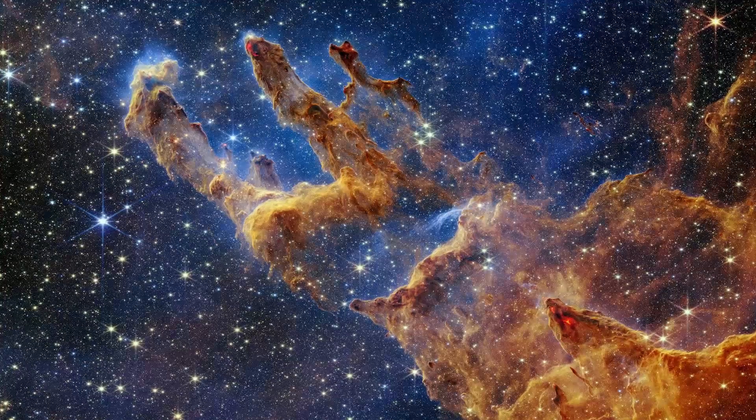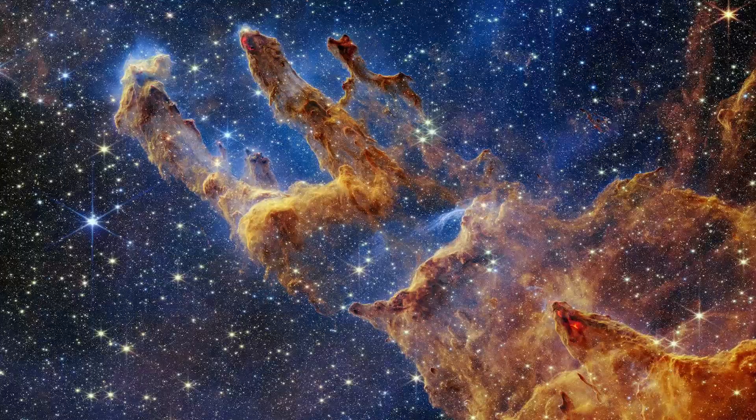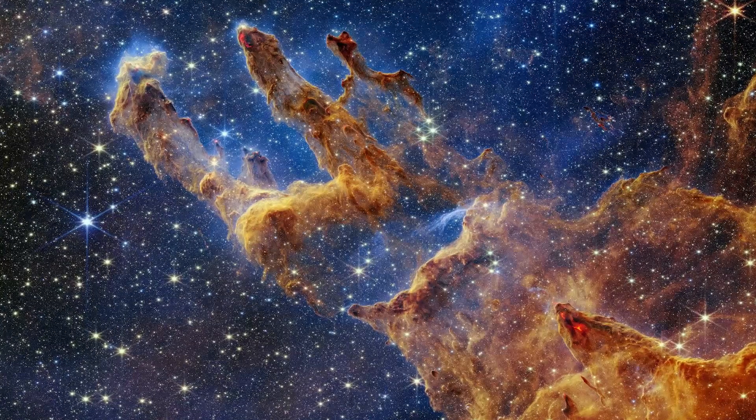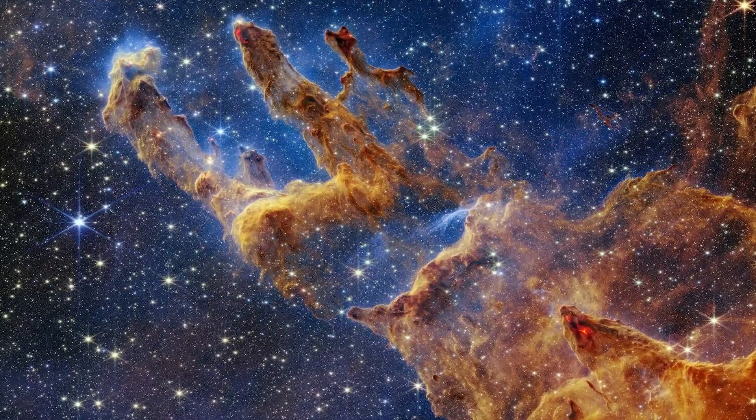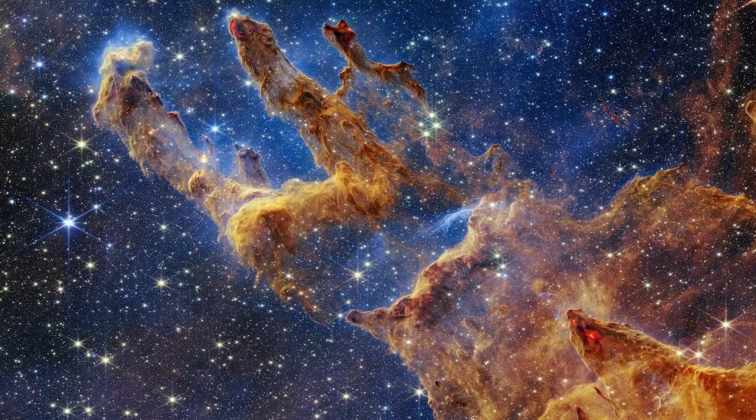The Pillars of Creation: The towering Pillars of Creation, a vast span of sculptured gas and dust located about 6,500 light-years from Earth in the Eagle Nebula, have been a famous Milky Way landmark since the Hubble Space Telescope observed them in 1995.